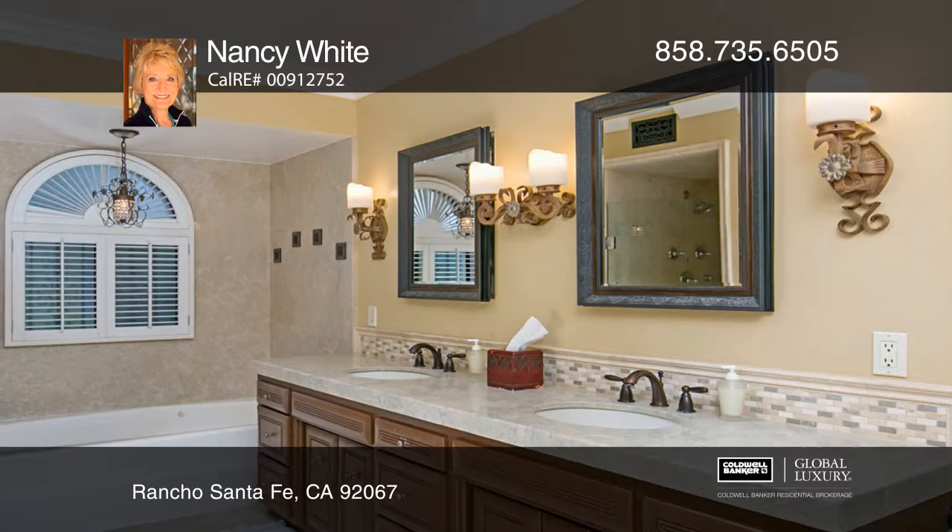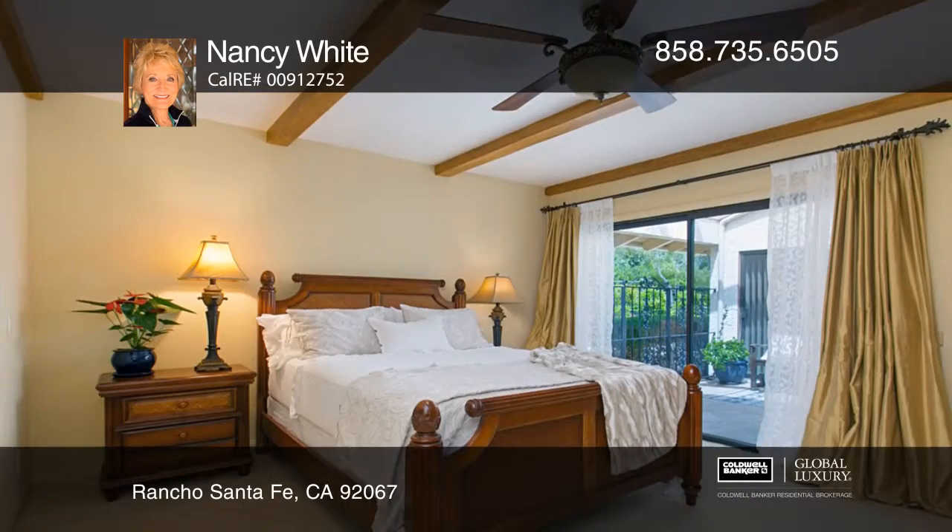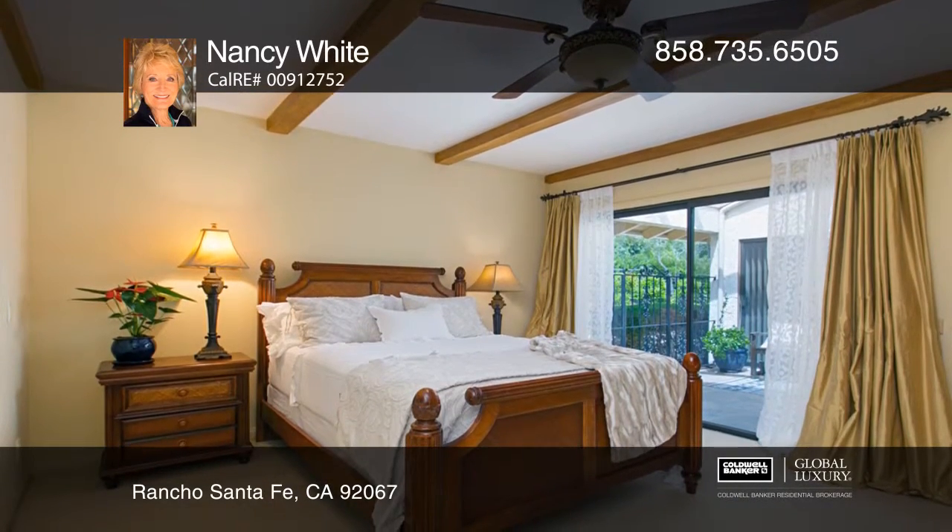The master suite has a vaulted ceiling, dual walk-in closets, jetted tub, and walk-in shower. The secondary bedrooms open to a private patio.